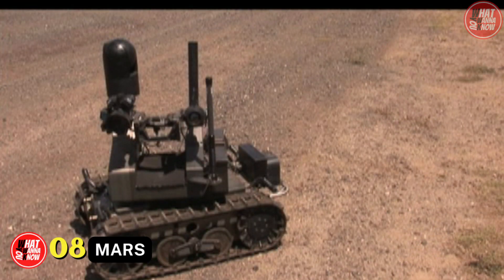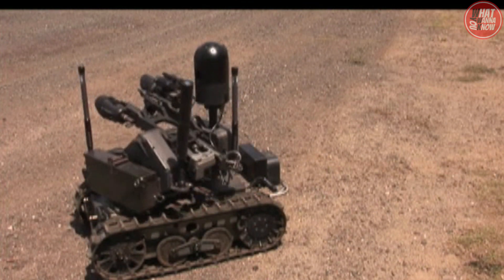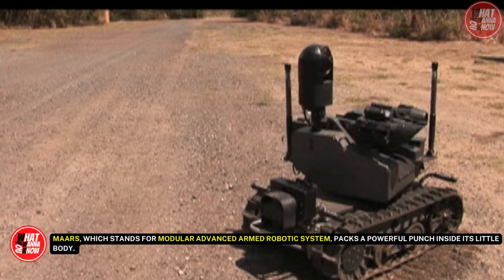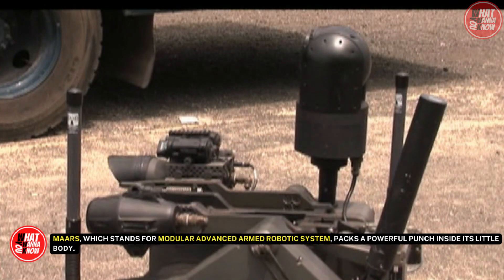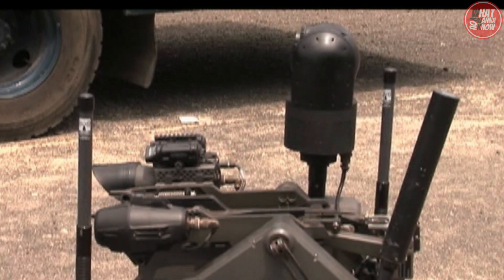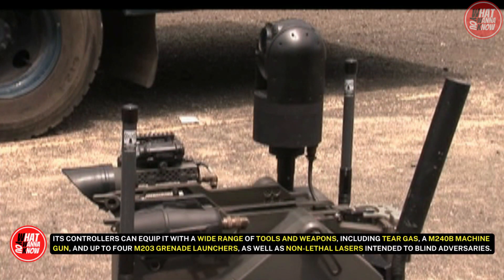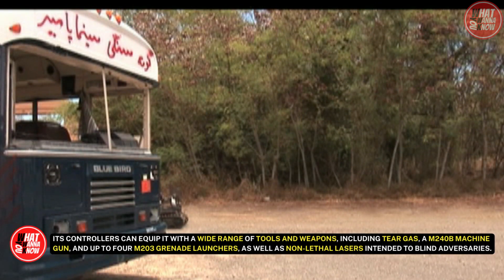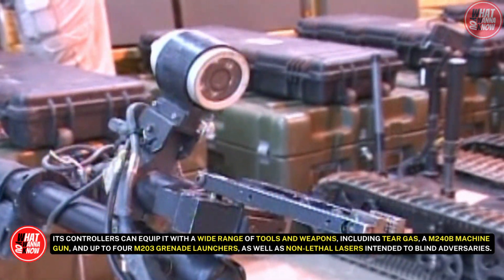Number 8: MARS. Never underestimate the size of this robot and what it can do. The American military has been working on a small tank for a long time to support soldiers in combat. MARS, which stands for Modular Advanced Armed Robotic System, packs a powerful punch inside its little body. Because of its modular construction, its controllers can equip it with a wide range of tools and weapons, including tear gas, an M240B machine gun, up to four M203 grenade launchers, and non-lethal lasers intended to blind adversaries.